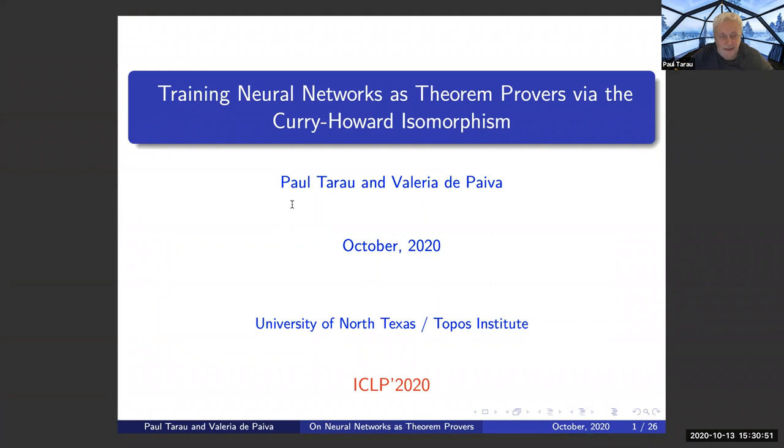This talk is about training neural networks as theorem provers on easier and harder theorems, using the Curry-Howard isomorphism. This is joint work with Valeria de Paiva.